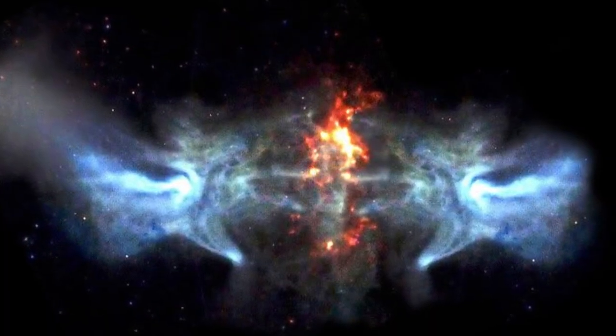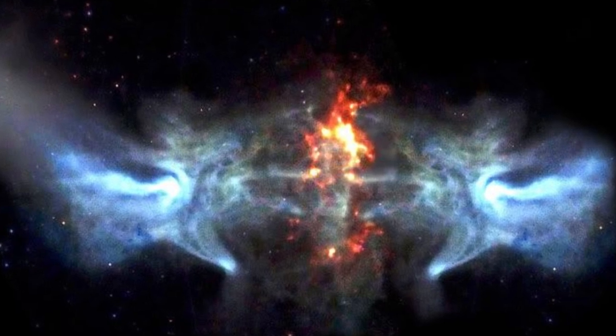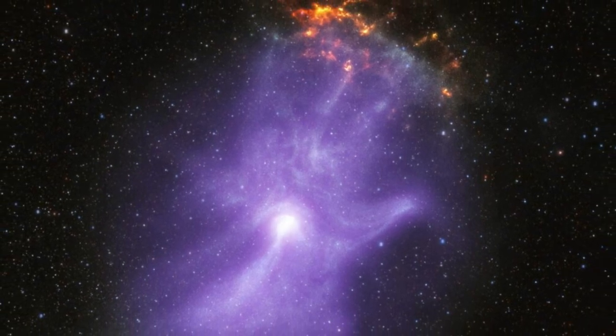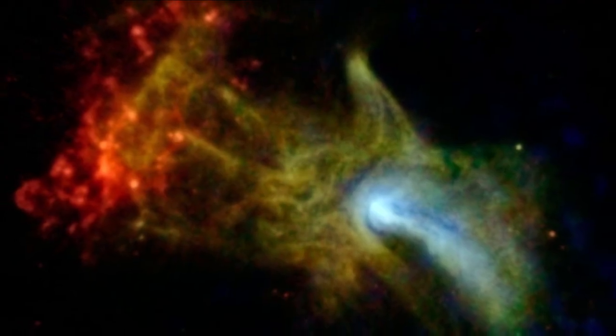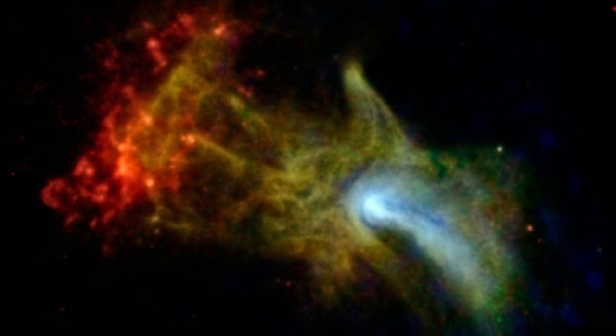First, the Cosmic Hand Nebula. This nebula is particularly famous for its appearance in X-ray images, notably those captured by NASA's Chandra X-ray Observatory. In these images, the nebula resembles a giant hand reaching out across space. The X-rays emitted from the nebula are due to the high-energy particles and magnetic fields associated with the pulsar.